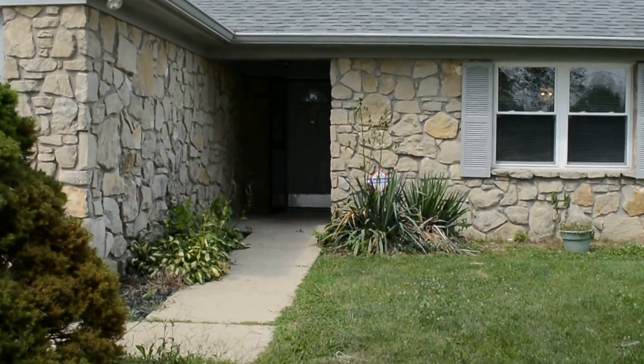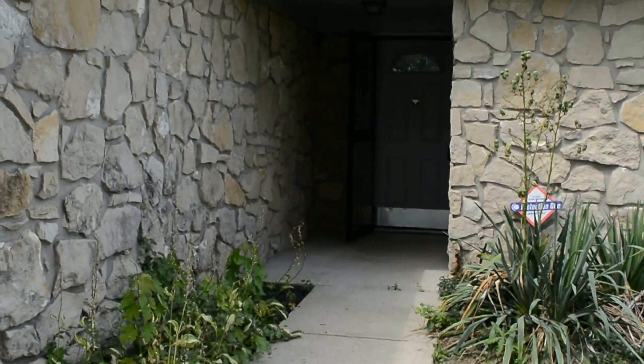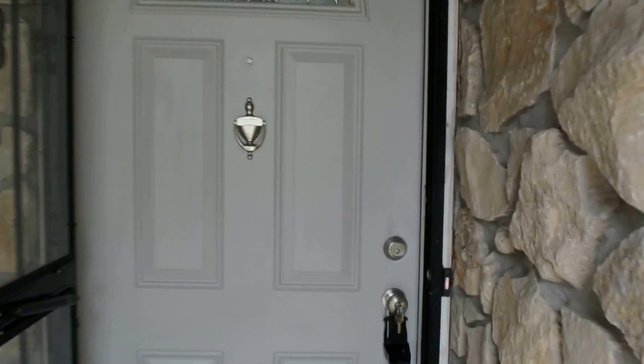Welcome to 7910 Five Points Road on the south side of Indianapolis, Franklin Township School District. The home has all stone exterior — maintenance free.